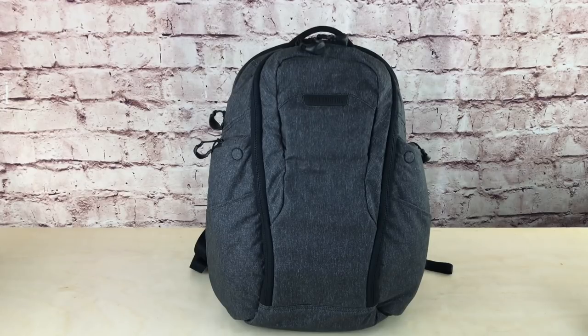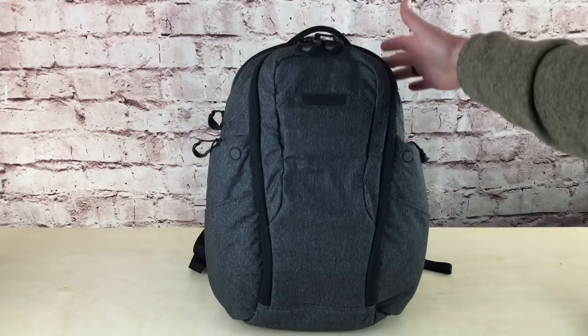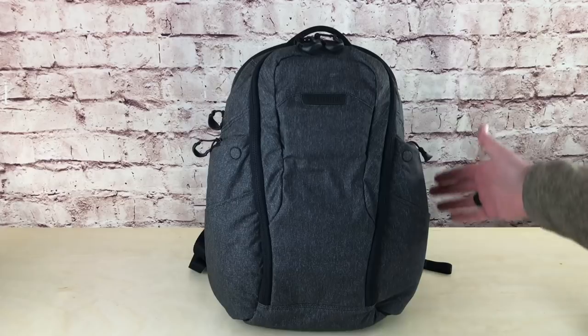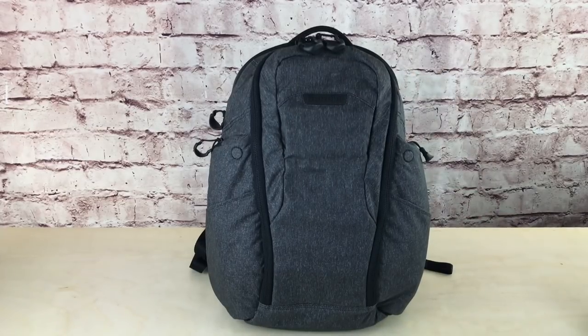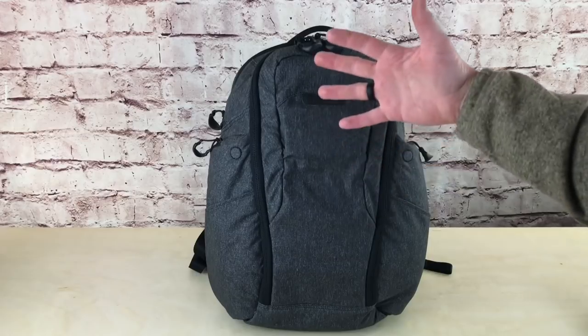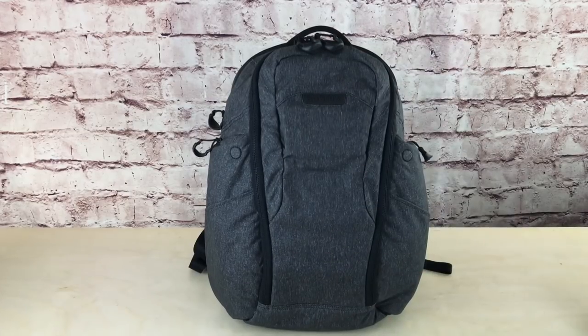YKK zippers all over the bag — nice big pulls. You've got pulls here, pull on this side, pull on this side, pull on the back, and then nice YKK zippers and pulls for the CCW pockets on both sides. The material is 500D Kodra fabric with a polyurethane coating. So if you get some water on this — rain, condensation, moisture — it shouldn't be a big deal. It should come off quite easily.